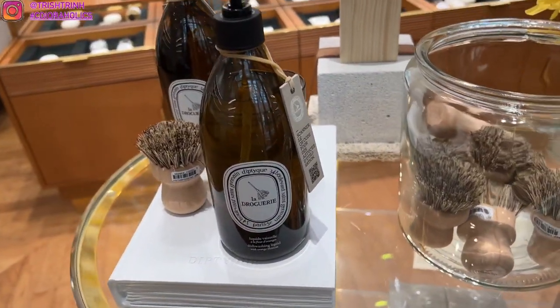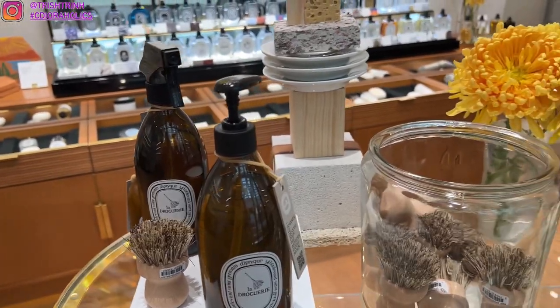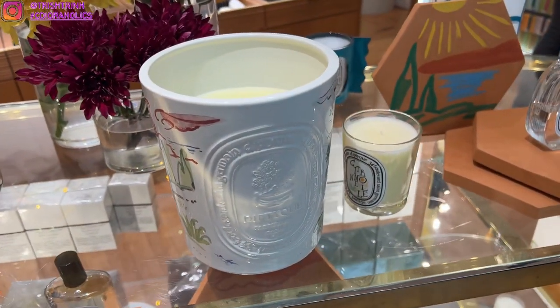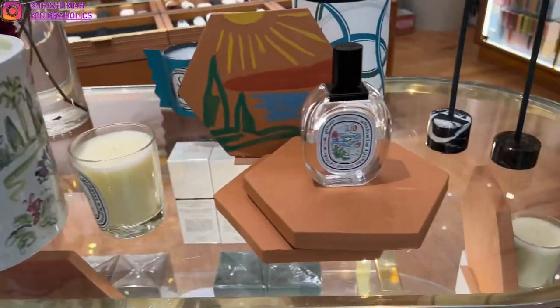There is a dish-like brush, an odor-removing candle that has basil in it, dish washing liquid which has orange blossom, also a multi-surface cleaner, and a leather and wood care lotion.